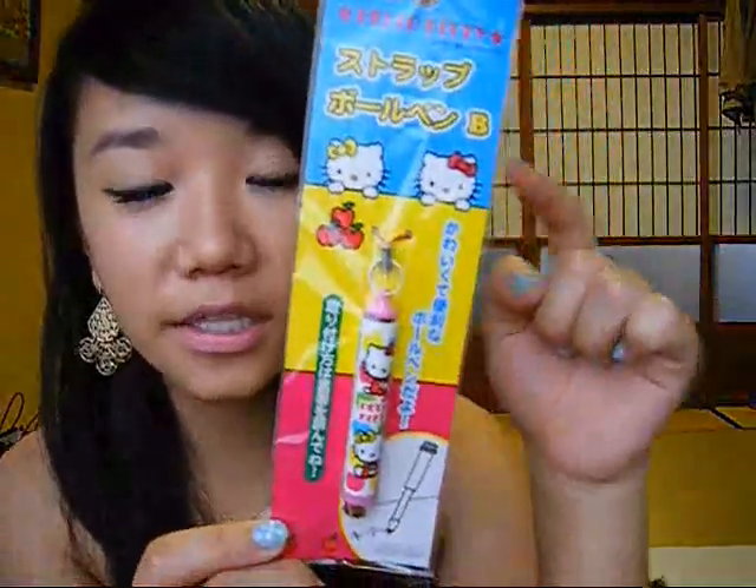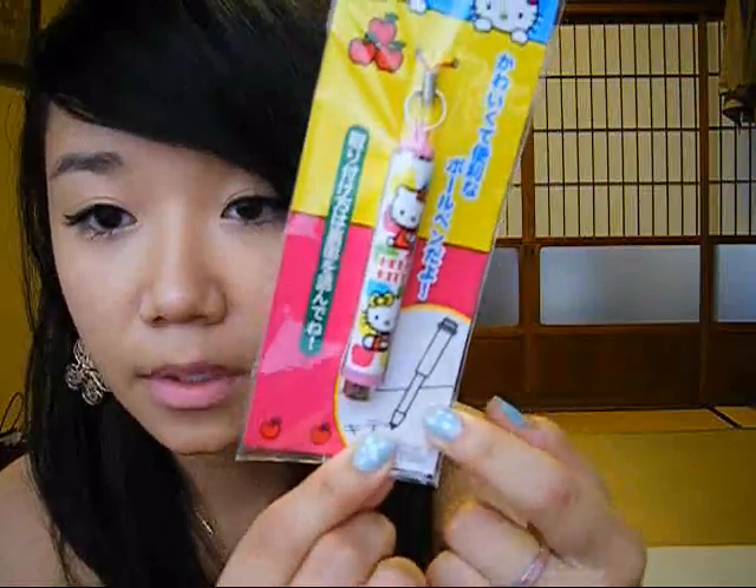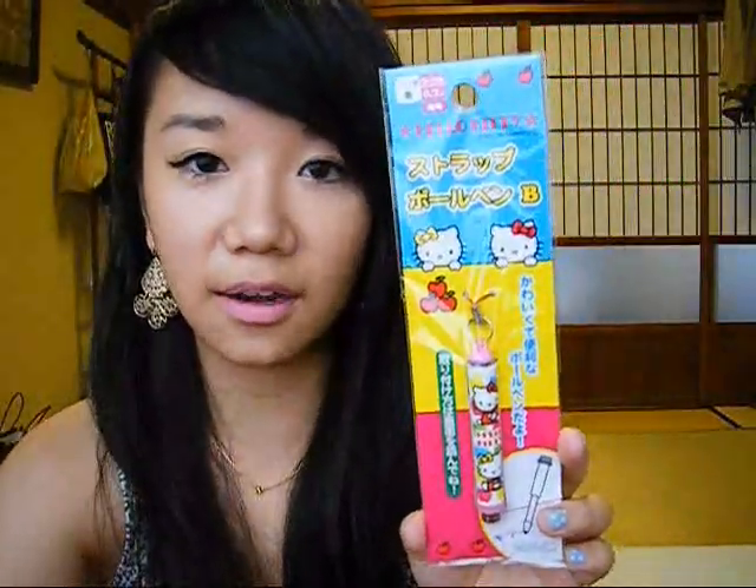I also bought this cell phone strap pen — it's a Hello Kitty pen. You take it out, switch it around, and it gets longer, so you can stick it on your cell phone or purse and you'll always have a pen handy. I also got this card case because I always have a lot of gift cards and loyalty stamp cards stuffed in my wallet making it really fat, so this is just something to carry all those cards.